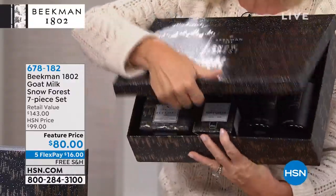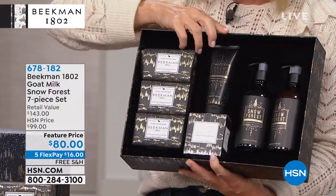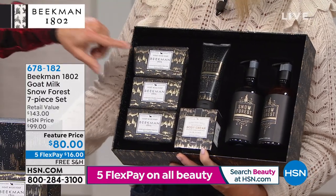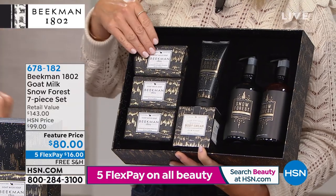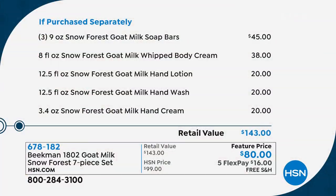And when you open it up, the linen side is also finished — this is all flocked custom molding inside. You're looking at not one, not two, but three half-pound bars of soap. Those are going to last you about eight weeks each because it's triple-milled goat milk soap. Is each one of these $45 right there just in that? Yes. Then you're getting an eight-ounce tub of the whipped body cream — that's $38.